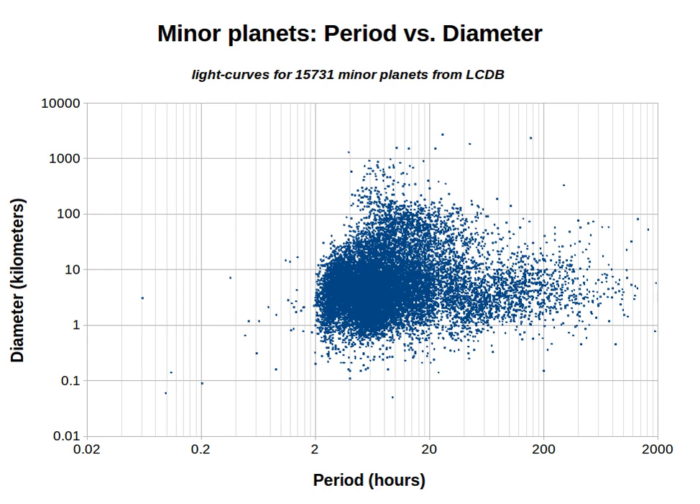This is a list of slow rotators—minor planets that have an exceptionally long rotation period. This period, typically given in hours, and sometimes called rotation rate or spin rate, is a fundamental standard physical property for minor planets.